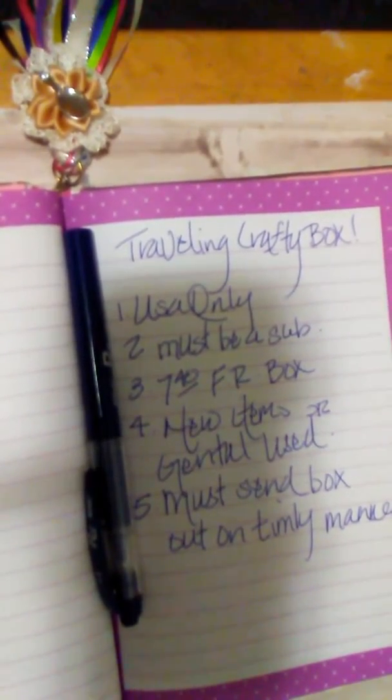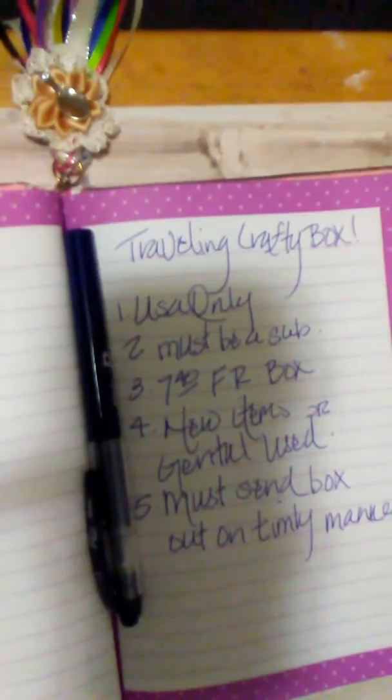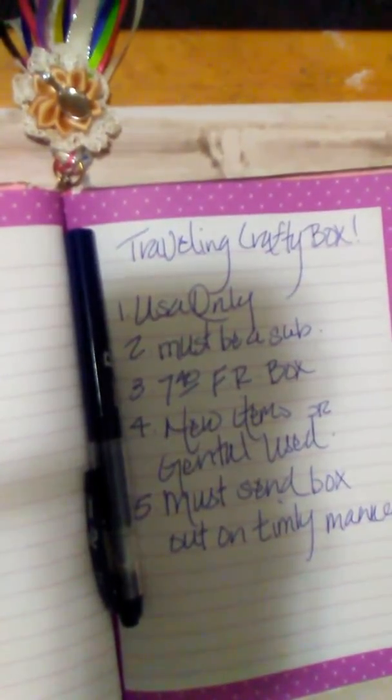It's going to be the flat rate box — I think it is $7.40. Items must be new or gently used. Don't send trash or something you just don't want, where somebody gets it and says 'what the heck is that?' Be considerate.